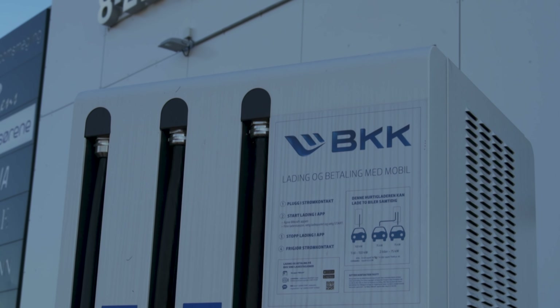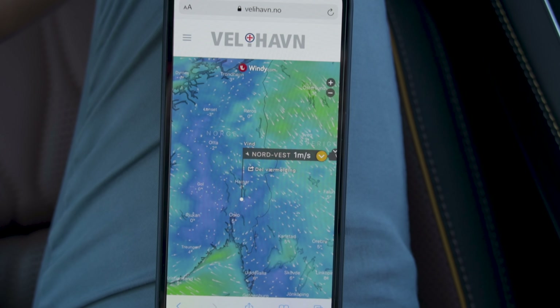If you want to download their app, they have an awesome app that actually shows you the charging speed, the charging curve, how much juice has been pumped into the battery, and also the cost. It's one of the best charging apps out there. There will be a link in the description box down below for both Android and iPhone.